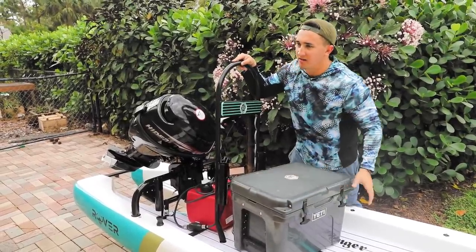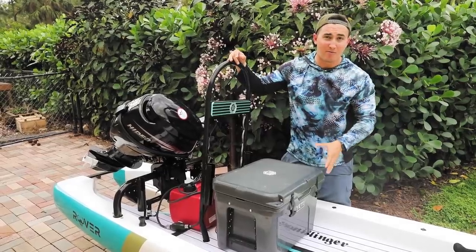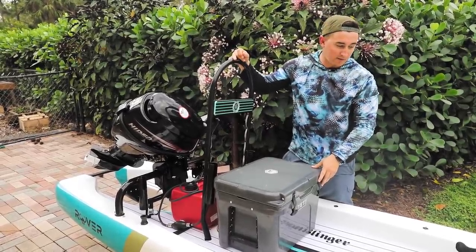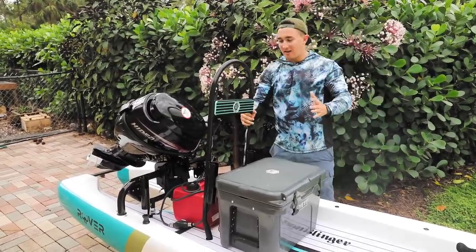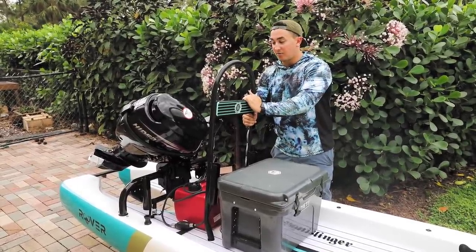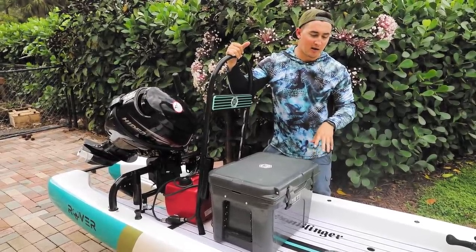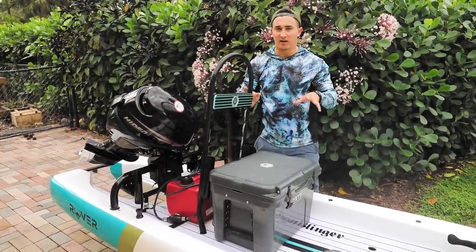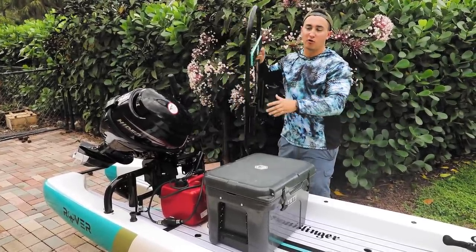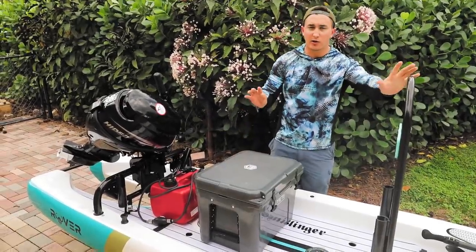I know a lot of you are probably thinking — come on man, you're really gonna go from an 18 foot bay boat to a 14 foot micro skiff that's like one tenth the size? But this is gonna allow us to do things that nobody else is doing. We can access areas that only kayaks and paddleboards can, but we can go as far as a boat could. This thing is going to unlock some truly crazy things for us in the future.